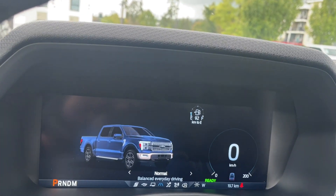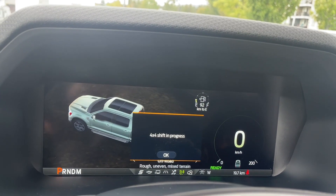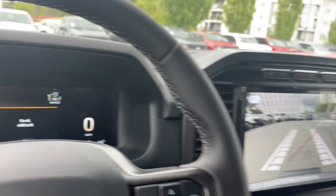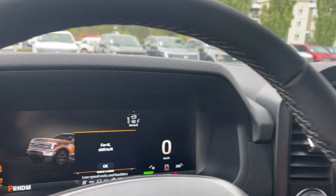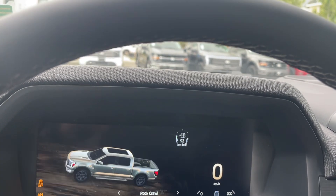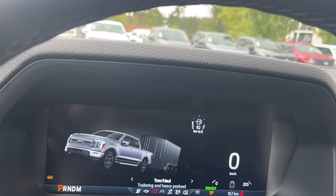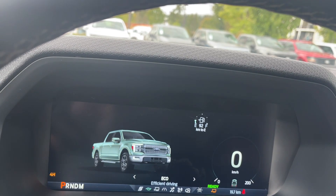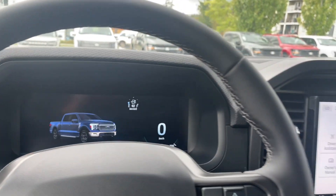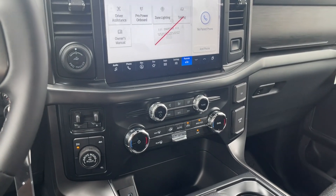Let's dial through the drive modes and watch on the dash — it says 'Normal,' and the icons highlight as we change. Going right we have 'Slippery,' then 'Off-Road' and 'Rock Crawl' — you can even see the tire treads displayed, which is kind of cool. Going the other way, we have 'Tow/Haul' with the little red truck icon, then 'Eco' and 'Sport.' Depending on road conditions, weather, or what you're towing, you can adjust drive modes to have more or less traction and control.